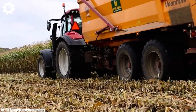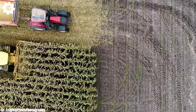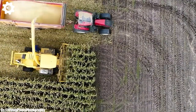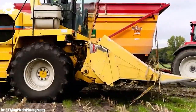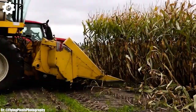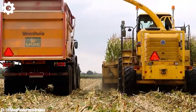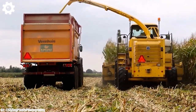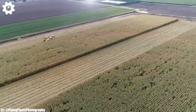Inside the spacious and operator-centric cab, farmers and operators experience a comfortable and intuitive workspace that reduces fatigue during long hours in the field. The intuitive IntelliView control system and high-resolution touchscreen display provide easy access to advanced technology and control functions, enhancing overall productivity and precision during harvesting operations.